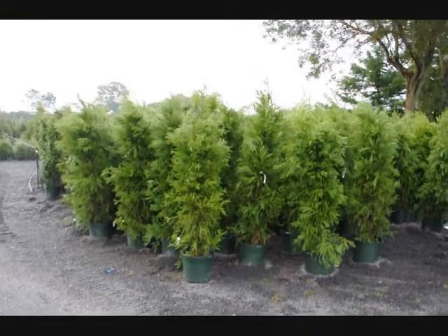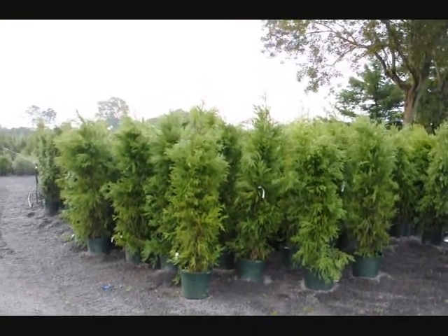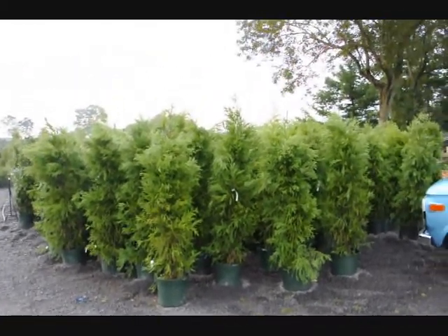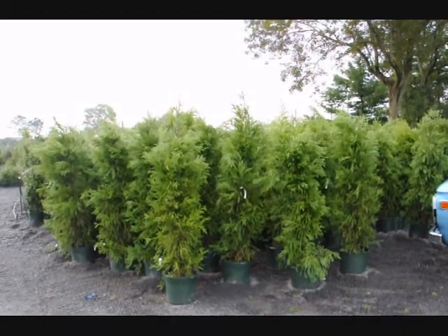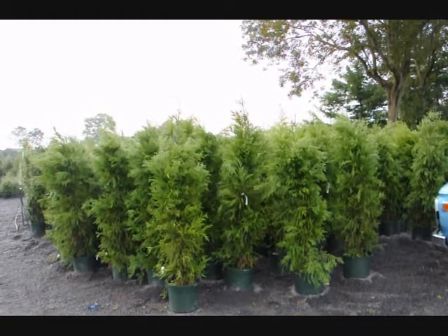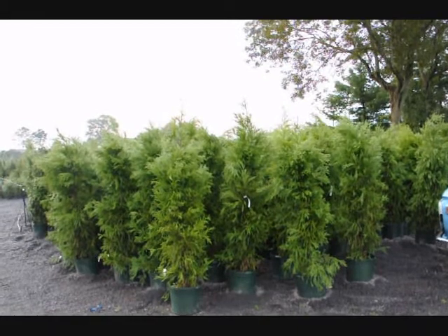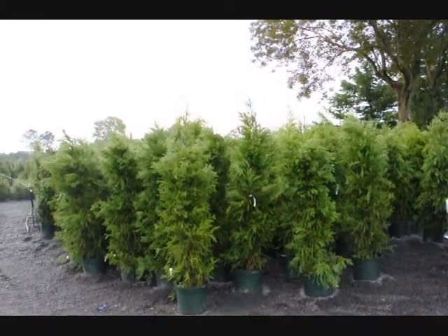These are cryptomerias that we have on sale — about five to six feet tall in a number seven pot. These cryptomerias are $50 each for the fall of 2009, while supplies last. We can deliver and plant them for $75 anywhere on the East Coast, except we won't go where it's zone five or five and a half — this is a zone six plant.